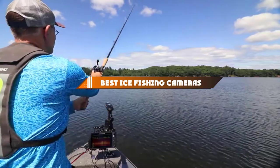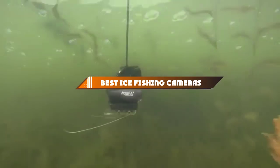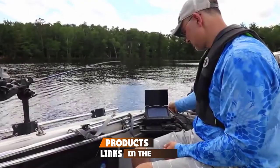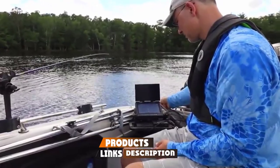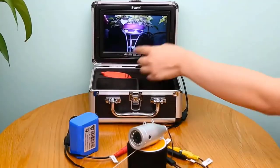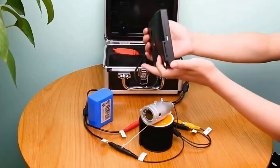Hello guys, in today's video we're going to present to you the top 10 best ice fishing cameras available on the market today. We made this list based on our personal preference and sorted it based on their features, prices, quality, durability, and reputation of the manufacturers. Check out the description to find out their prices and more information — we've included the links in the description below.